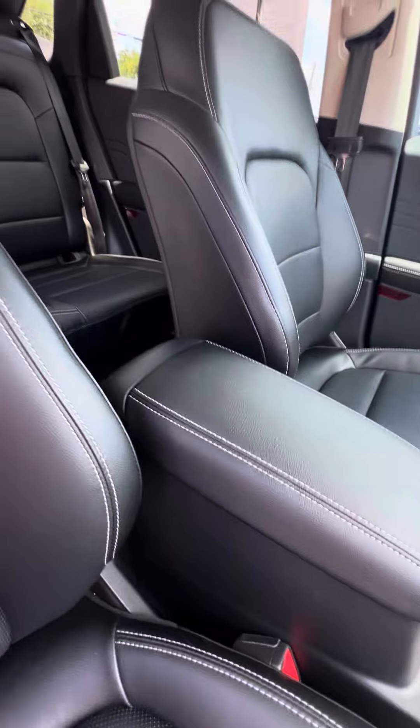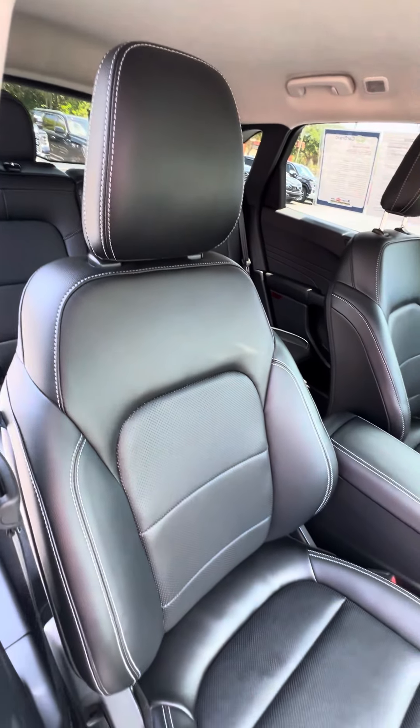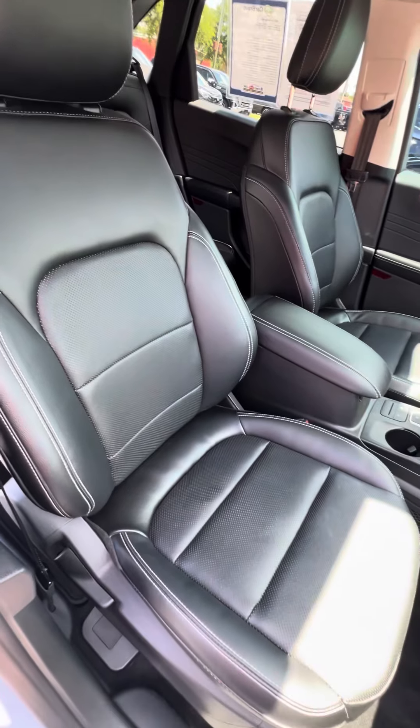No damage to the armrest. Now we look at the passenger seat, which gets used second most — leather interior with gray stitching, no rips, no tears, no damage to the seats.